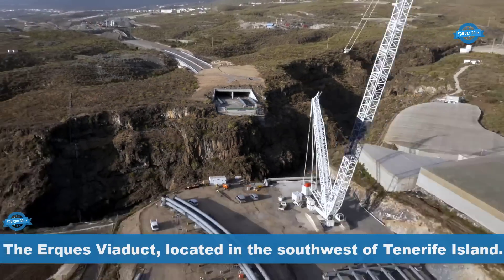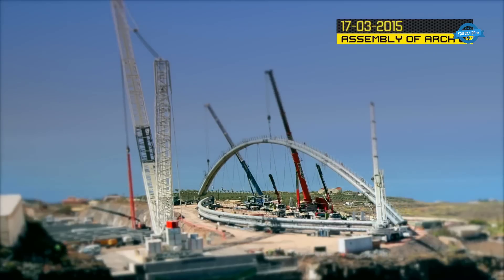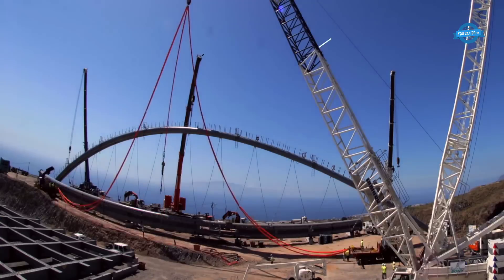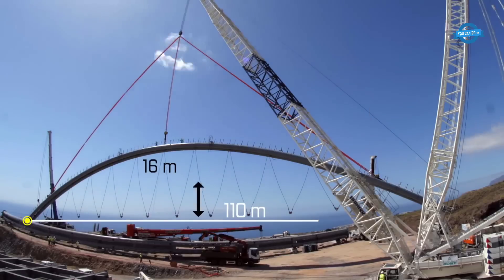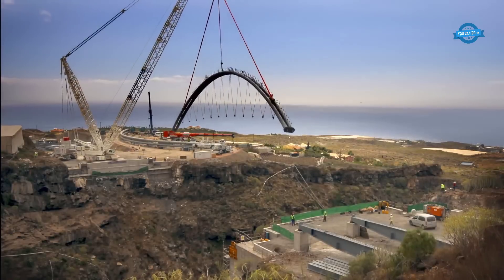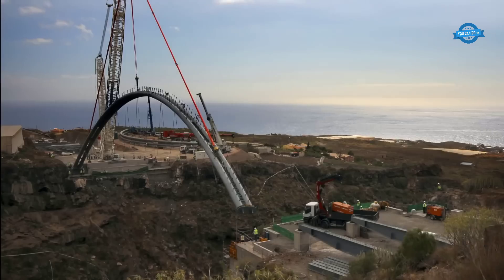The Irks Viaduct, located in the southwest of Tenerife Island, is an impressive arch bridge with a suspended intermediate deck designed to connect the municipalities of Atahe and Ghia de Isora while preserving the delicate Barranco de Irks landscape. The project was an integral part of the island's road network extension, aiming to reduce travel time for over 10,000 vehicles passing through it daily and facilitating access to the port of Fonsalia.